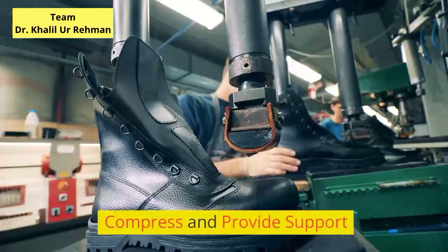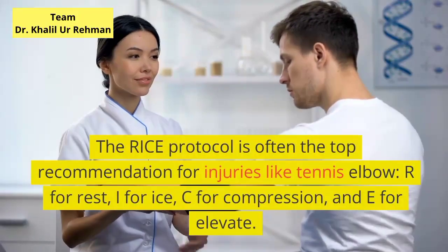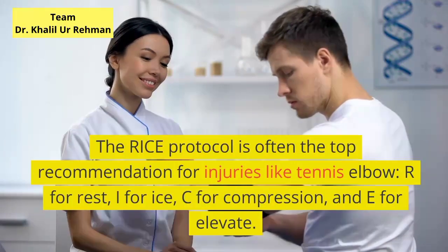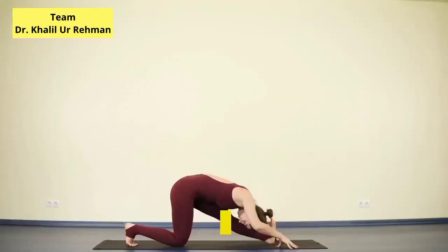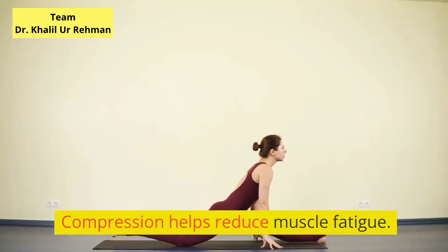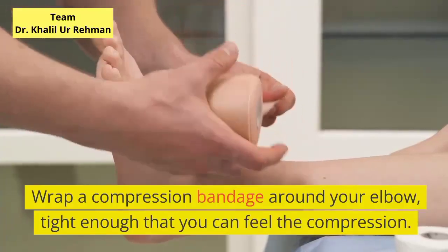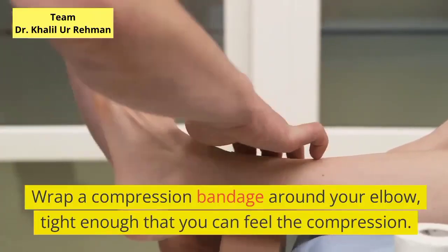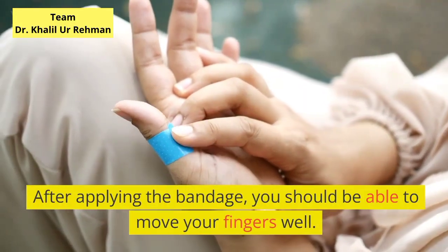Compress and provide support. The RICE protocol is often the top recommendation for injuries like tennis elbow: R for rest, I for ice, C for compression, and E for elevate. Compression helps reduce muscle fatigue. Wrap a compression bandage around your elbow, tight enough that you can feel the compression. After applying the bandage, you should be able to move your fingers well.